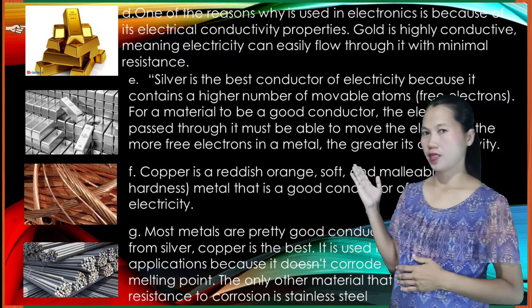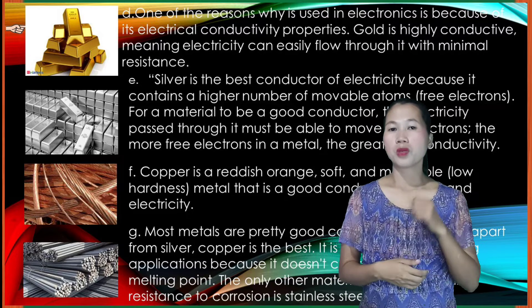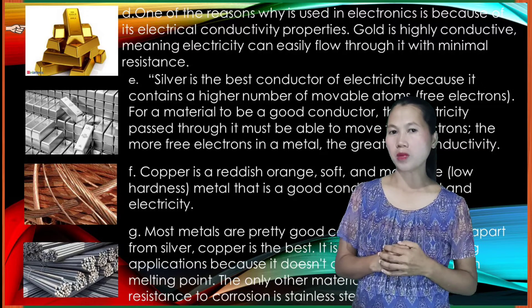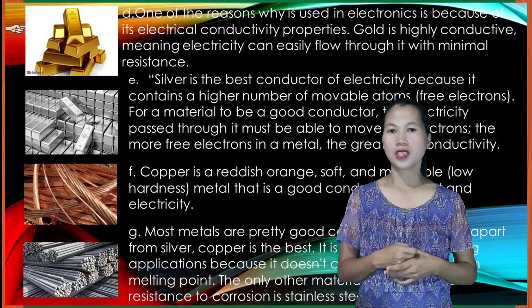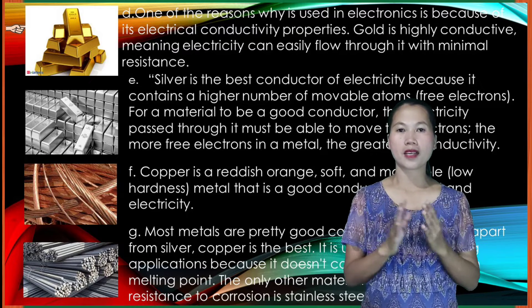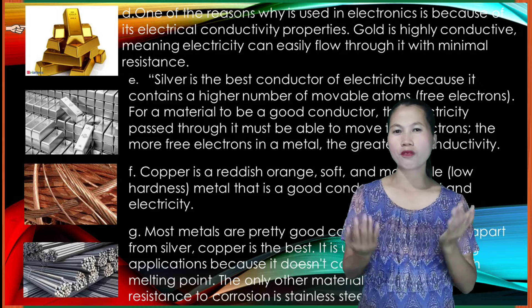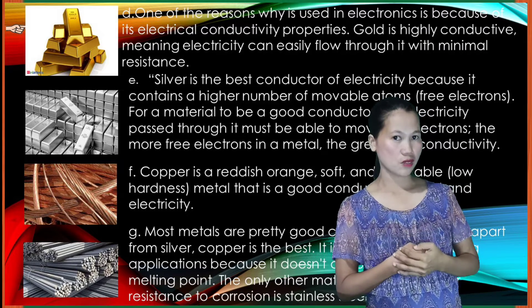Silver is the best conductor of electricity because it contains a higher number of movable atoms, meaning it has more free electrons. For a material to be a good conductor, the electricity passing through it must be able to move the electrons. The more free electrons in a metal, the greater its conductivity.